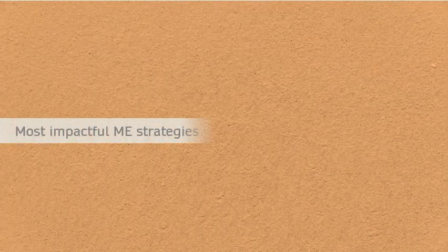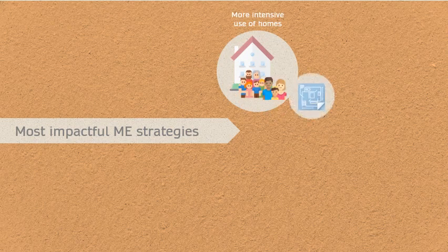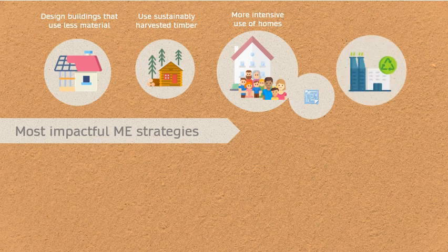For buildings, the most impactful strategies are more intensive use of homes — for example, lower demand for floor space — designing buildings that use less materials, using sustainably harvested timber, and improving recycling rates of construction materials.